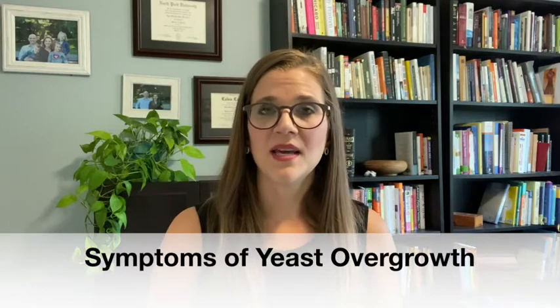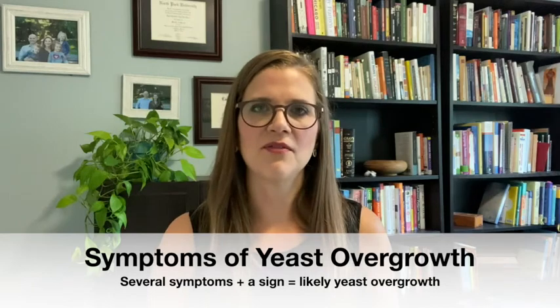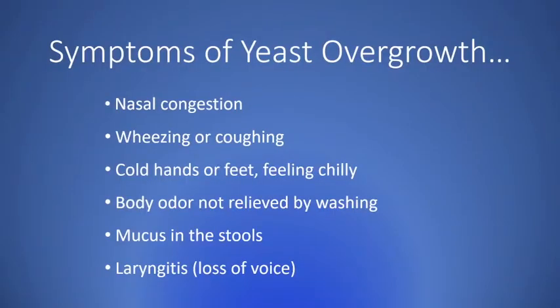There are also other symptoms that may come along with yeast overgrowth. If your child has a few of these symptoms along with one of the signs mentioned, it's quite likely they have yeast overgrowth. However, some of these symptoms can also be associated with things that are not yeast, so we want to be careful not to assume everything is yeast. Non-specific symptoms include nasal congestion, wheezing, coughing, cold hands or feet, body odor not relieved by washing, mucus seen in the stools, or frequent laryngitis or loss of voice, indicating irritation of the throat or vocal cords.